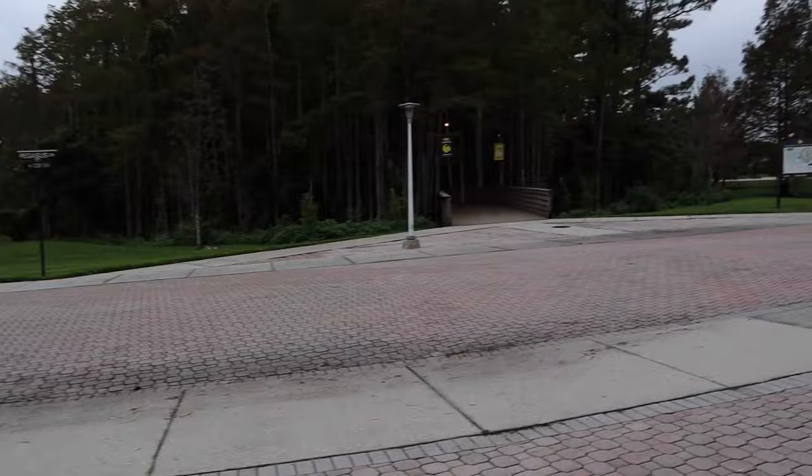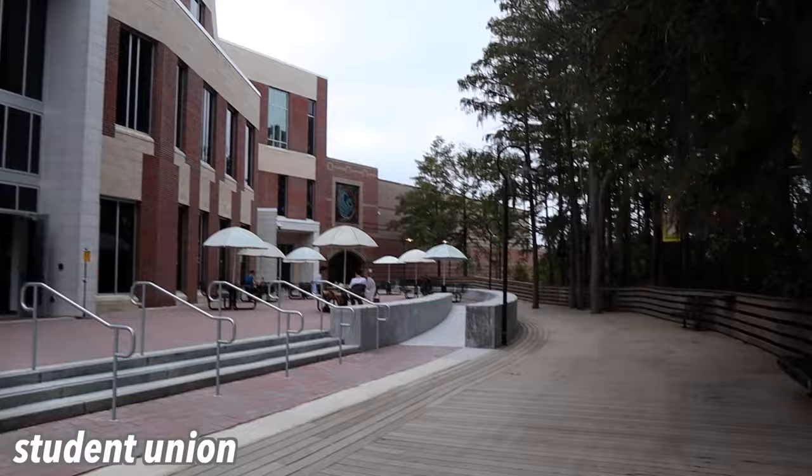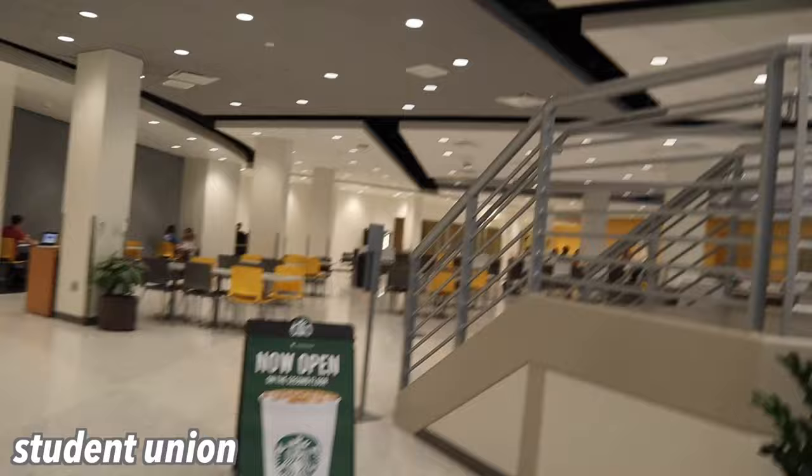Look how good this looks. Now I'm on the way to the library — I'm about to go through the student union so we can check it out. The library is right over there, look at how beautiful this is.